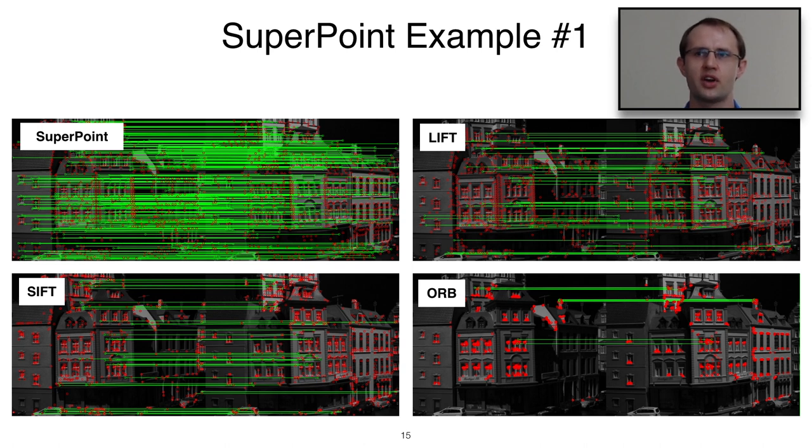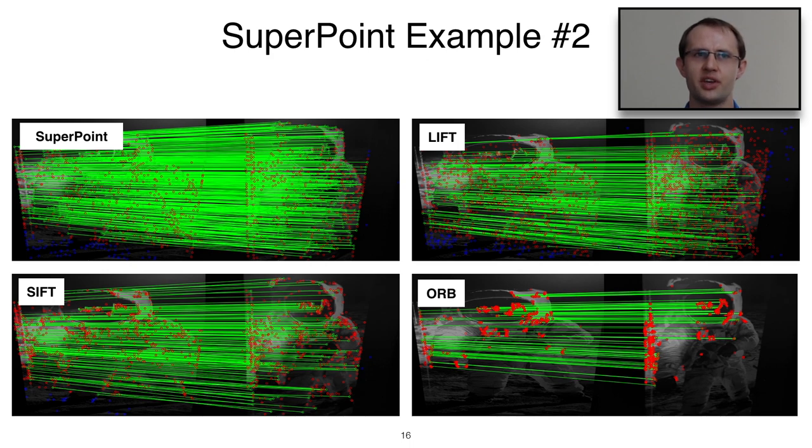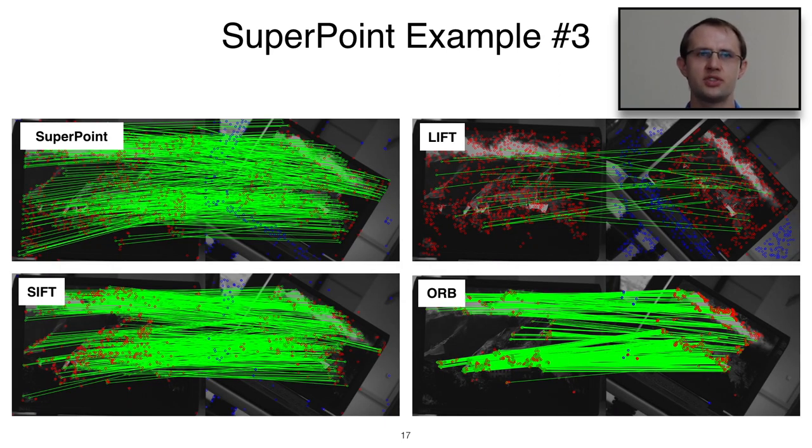Here is an example of the final SuperPoint system running on a pair of images. In the top left we see SuperPoint, top right shows LIFT (another deep learning system), bottom left shows SIFT, and bottom right shows ORB. SuperPoint produces a higher density of green lines — the correct matches determined by nearest-neighbor descriptor matching. ORB tends to concentrate detections around highly textured regions, which is not ideal for pose estimation. On a rotation-challenged pair, the LIFT method suffers, while SuperPoint maintains a clean, high-density set of correct matches.